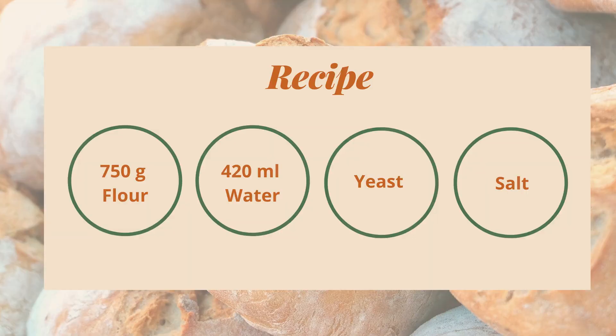For the purpose of this video, we will be making just regular white bread, which as far as I know is probably the cheapest option. We will also be comparing it with the cheapest possible option in supermarkets. So what do we need to make 1kg of bread, at least with the bread maker I have at home? We need: 750 grams of flour, 420 milliliters of water, yeast, and salt. That's it.